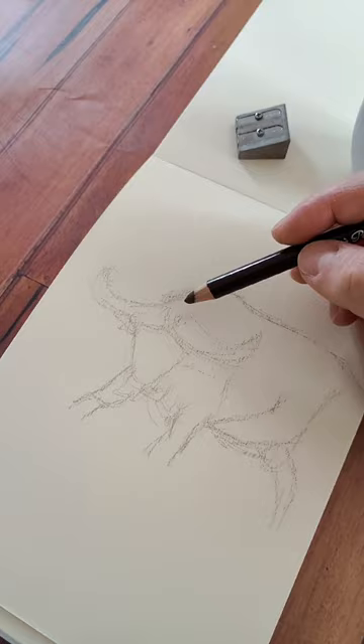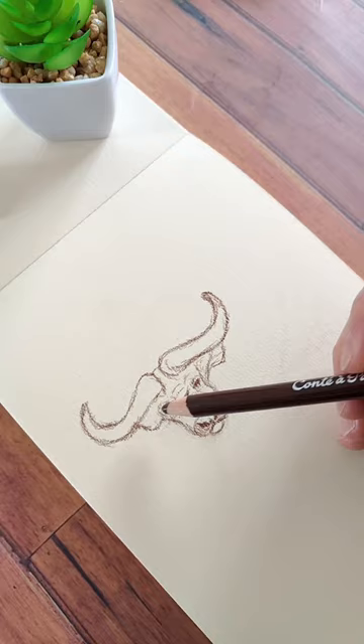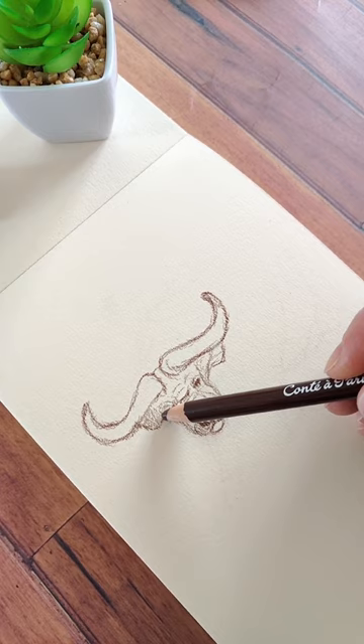Hey Curious Friend! Today I want to bring you with me in the sunny Africa with a quick sketch of a buffalo. The African buffalo can't go for long periods without drinking, so they rarely move more than 10 miles from a source of drinking water.